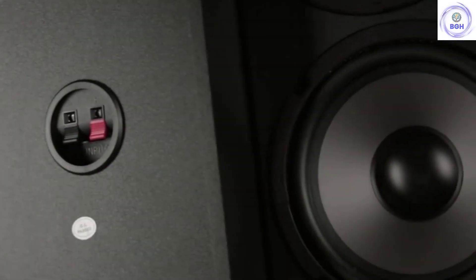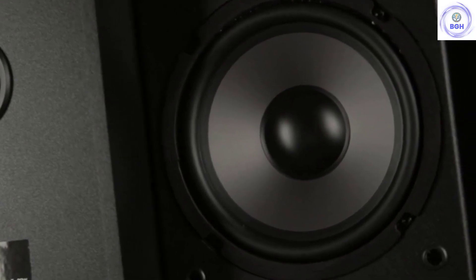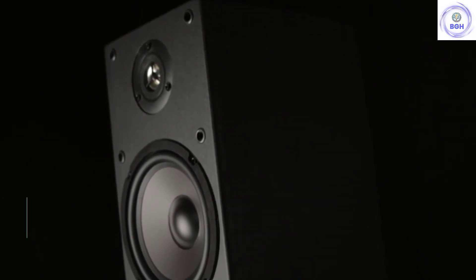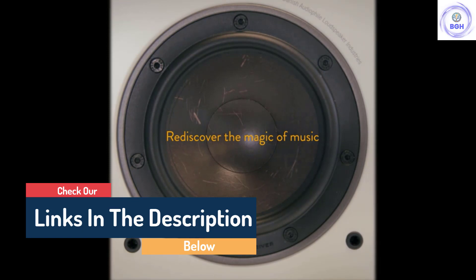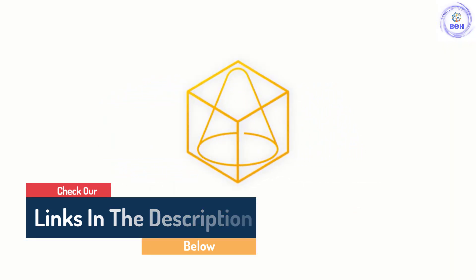Hello guys, today in this video we are going to help you find out the best floor-standing speakers on the market. I made this list based on my personal opinion and I tried to list them based on their quality, durability, customer reviews, and more. If you want to see their price and find out more information about them, you can check our links in the description below.